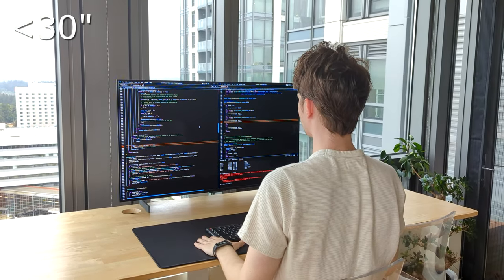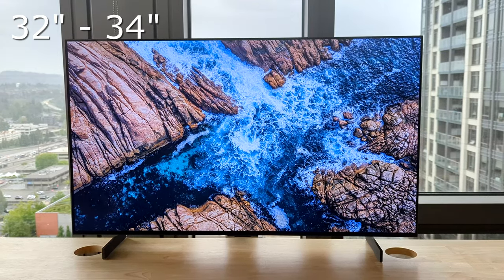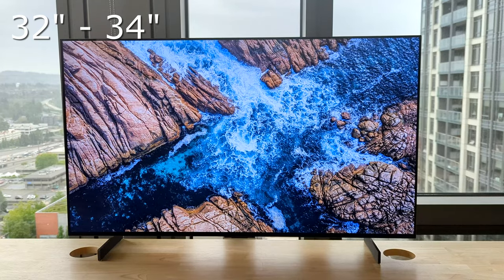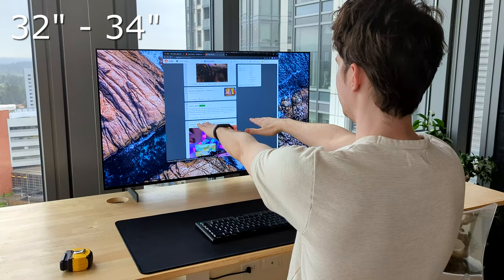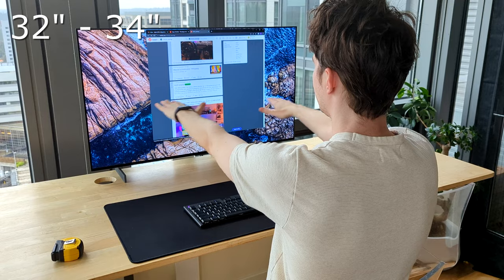If your viewing distance is 32 to 34 inches, this may be slightly too close for comfort if you're using it for six, eight, or ten hours a day. You can probably make it work, but consider taking more frequent breaks to rest your eyes.